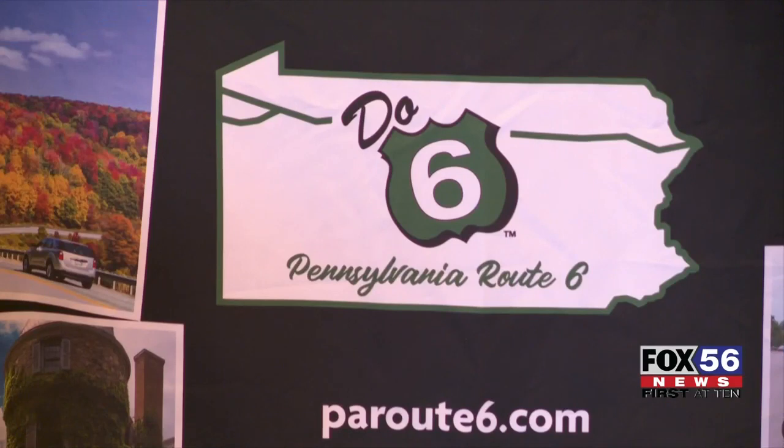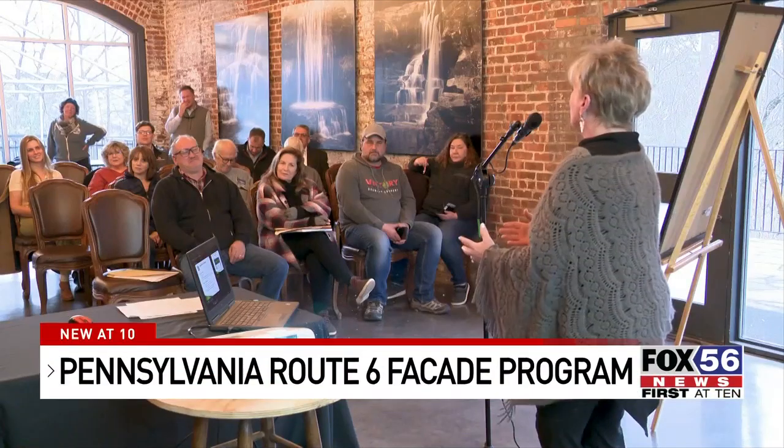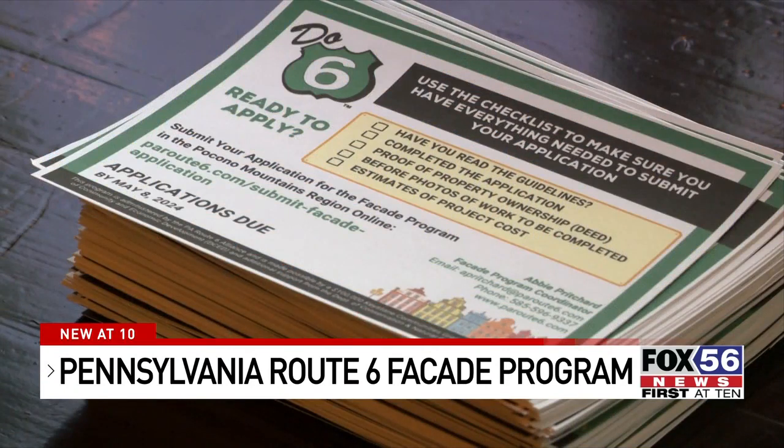The Pennsylvania Route 6 facade program is coming to the Pocono Mountains region. Commercial building owners in both Wayne and Pike counties will be able to apply for up to $5,000 towards upgrades and improvements of their building's facade.